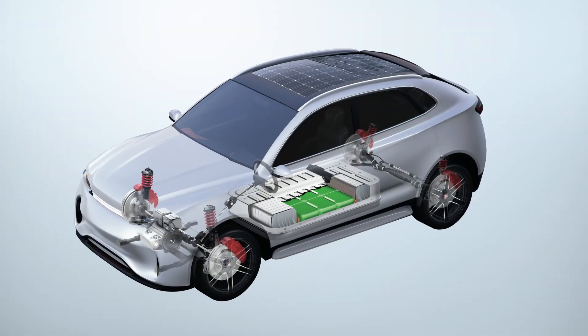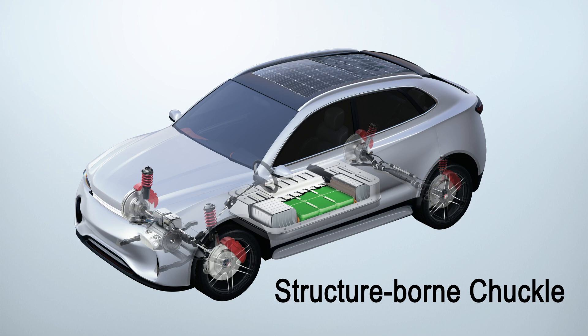Chuckle, also known as clatter or rumble, is a noise that originates as a mechanical vibration in the body of a shock absorber. This vibration propagates from the upper shock mount to a part of the vehicle's suspension or chassis that acts like a speaker, creating noise that can be heard inside the vehicle.